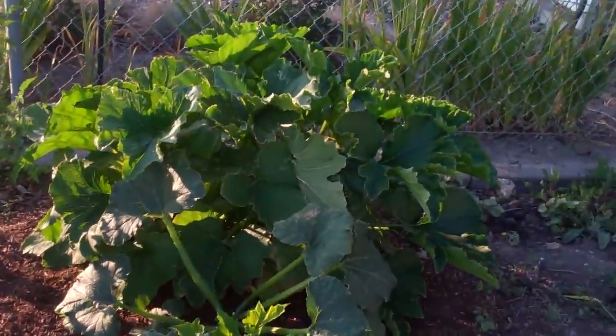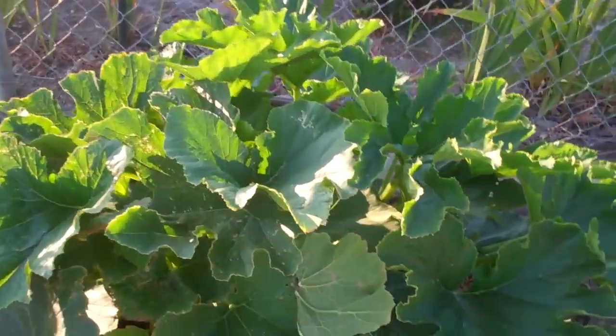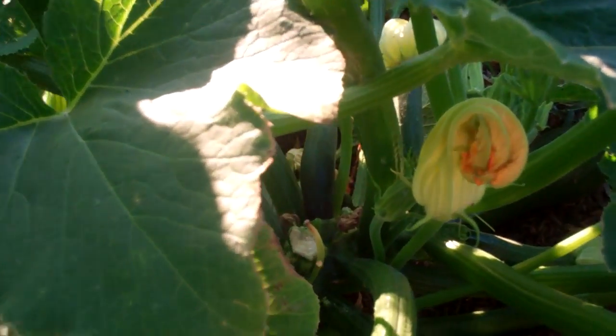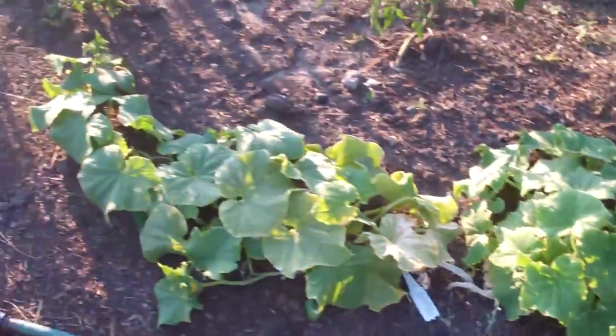We are growing zucchini, I think. Zucchini is in there. We're growing some tomatoes. Some squash.